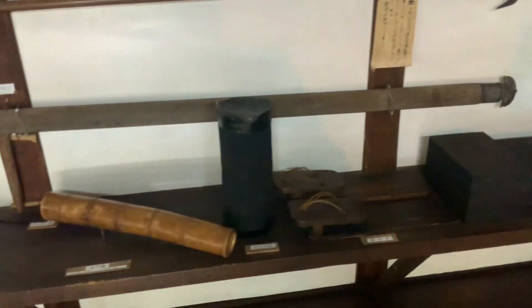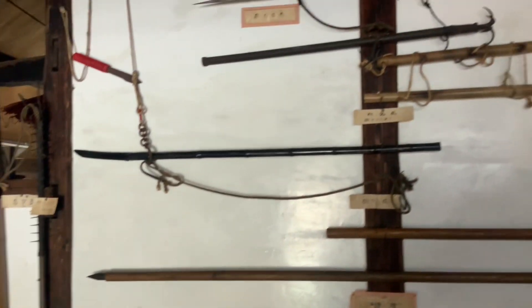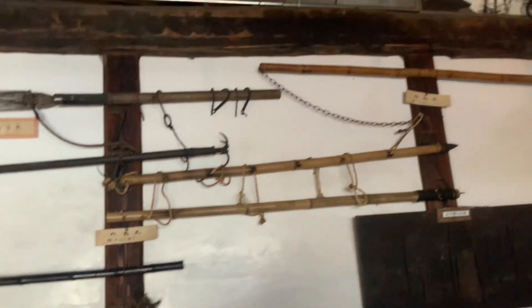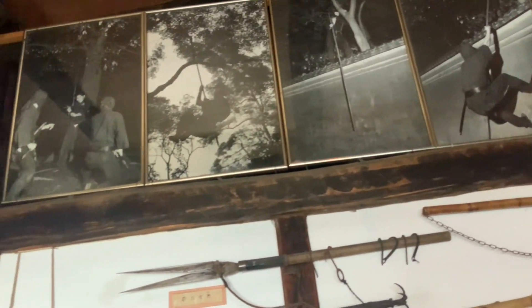Unfortunately the scroll I was looking for was not there. Some of these are antiques but some are modern — some have been made in the 20th century, which makes them still sometimes nearly 100 years old or 80 years old. But some of them are modern and some of them are old.